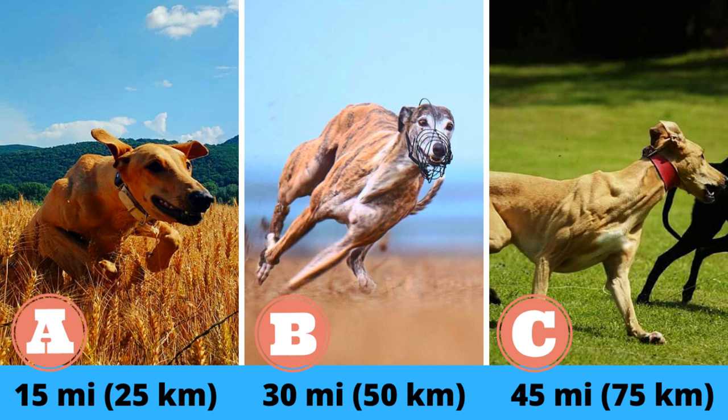A: up to 15 miles a day. B: up to 30 miles a day. Or C: up to 45 miles a day. Make a guess and watch the video to find out the correct answer.